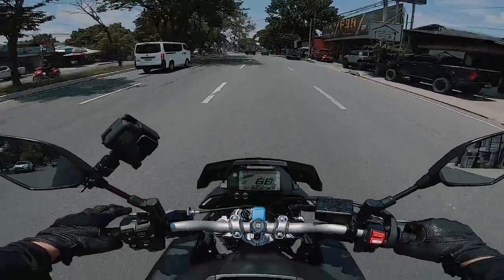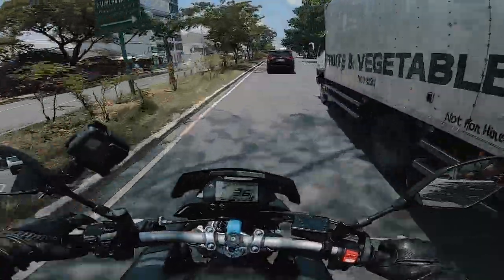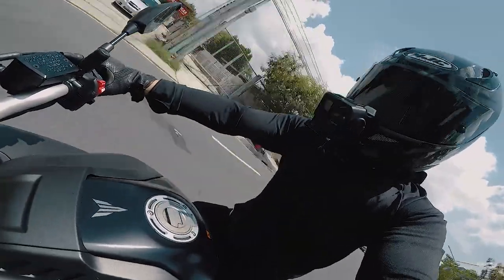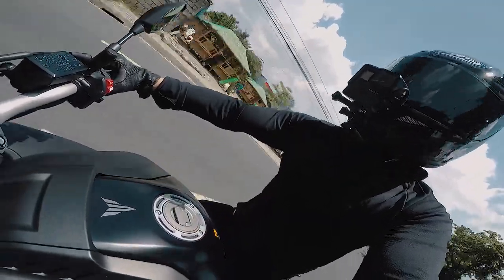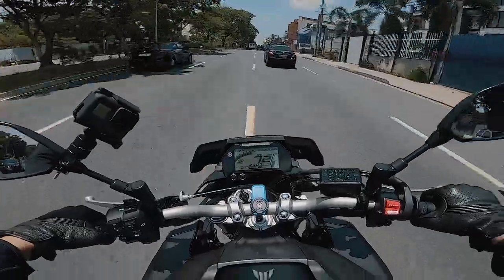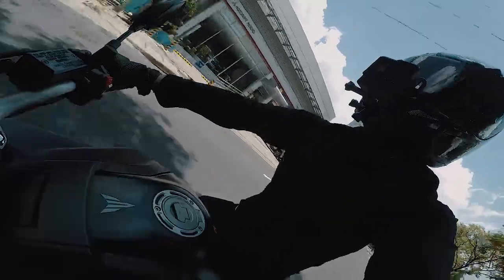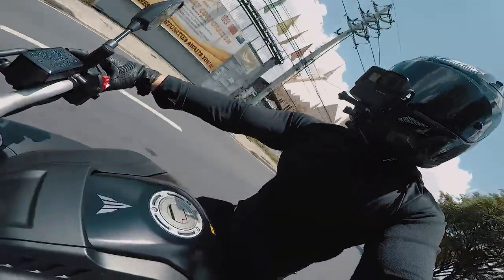Right now we're riding on mode 2, which is standard mode. Ganda ng ride niya, pero medyo stiff yung seat. Pero maganda yung power niya — lakas. Yun ang kaganda ng naked bike. Nasa baba yung torque niya, so pag city driving, mag-enjoy ka talaga. Nasa baba ng RPM.